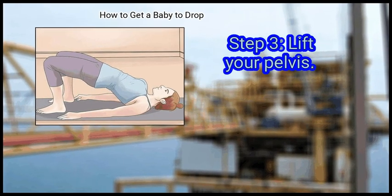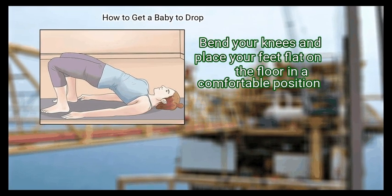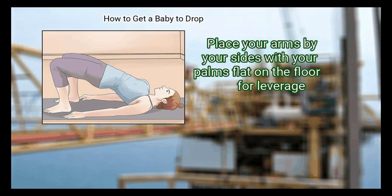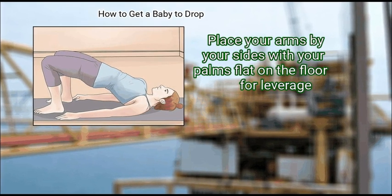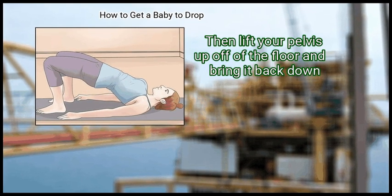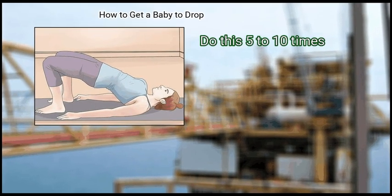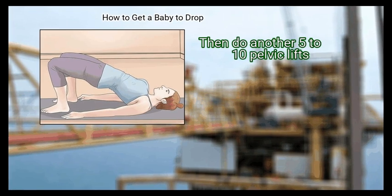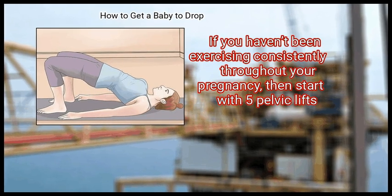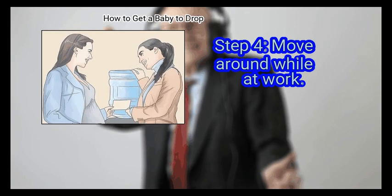Step 3: Lift your pelvis. Lie on your back on top of a mat. Bend your knees and place your feet flat on the floor in a comfortable position. Place your arms by your sides with your palms flat on the floor for leverage. Then lift your pelvis up off of the floor and bring it back down. Do this 5 to 10 times, then do another 5 to 10 pelvic lifts. If you haven't been exercising consistently throughout your pregnancy, start with 5 pelvic lifts.